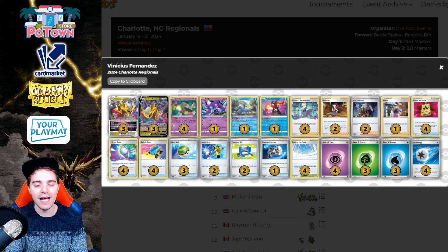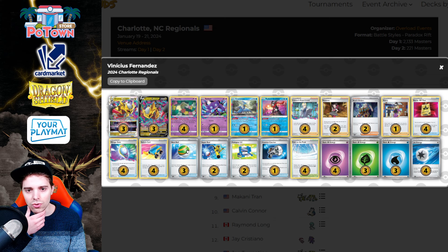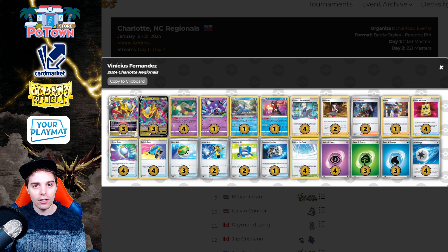Maridon is always a deck that pops up in high numbers but doesn't convert all that well. Decks that seemed to have died off a bit, like Chimpow, also didn't do well. Looking at ptcglegends.com, they already have a couple of lists available. What is noteworthy about Vinny Fernandes' list is that they are playing one copy of Avery — you don't see that at all in Lost Zone Giratina. It's the first time I've seen this.